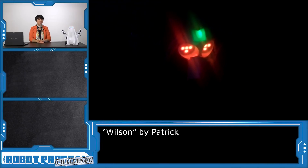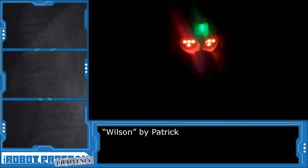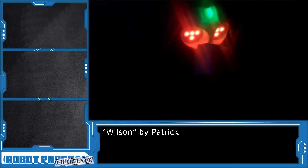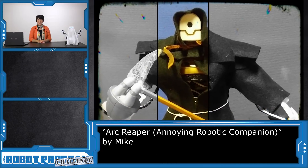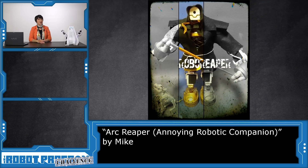Patrick's spooky entry, Wilson, has glowing eyes as well as a hood. Mike submitted this menacing ARC Reaper. ARC stands for Annoying Robotic Companion.